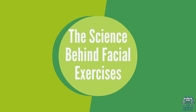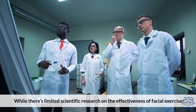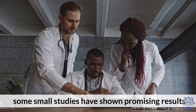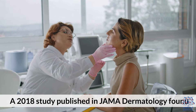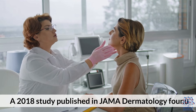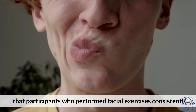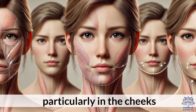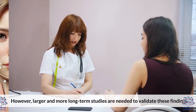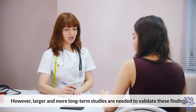The Science Behind Facial Exercises. While there's limited scientific research on the effectiveness of facial exercises, some small studies have shown promising results. A 2018 study published in JAMA Dermatology found that participants who performed facial exercises consistently over 20 weeks noticed improvements in their facial fullness, particularly in the cheeks. However, larger and more long-term studies are needed to validate these findings.